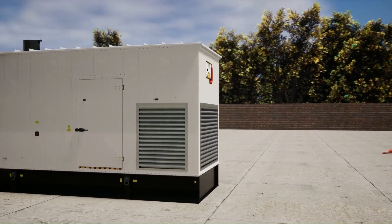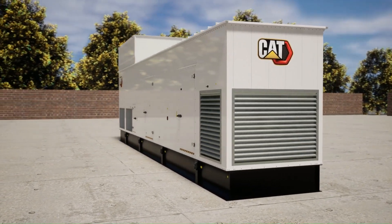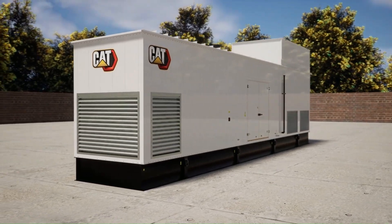In summary, the CAT 3516C enclosure delivers excellent value in durability, features, geometry, serviceability, safety, and performance.